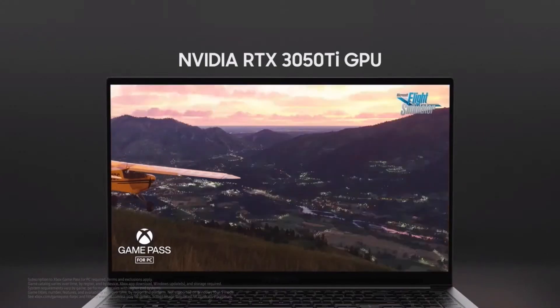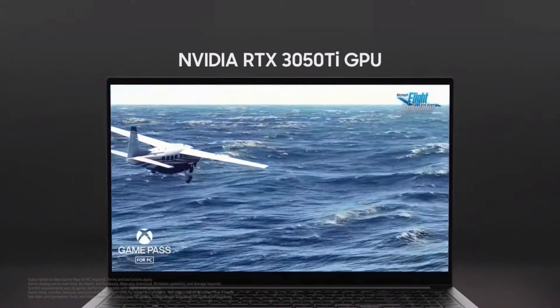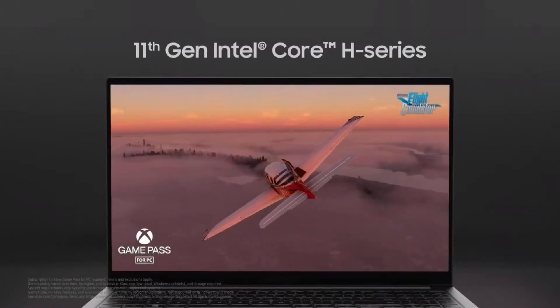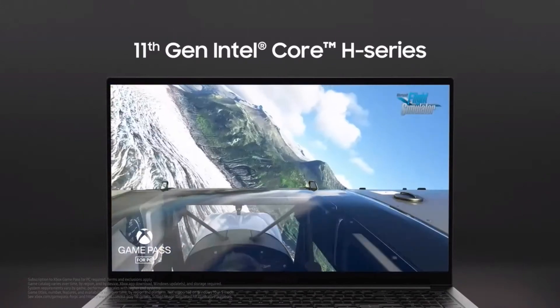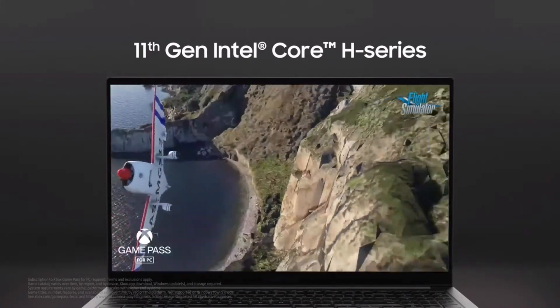With NVIDIA RTX 3050 Ti GPU, we deliver a smooth gaming experience, even in this thin and light design. And with its powerful Tiger Lake chipset, this PC performs under pressure, giving you optimal performance.